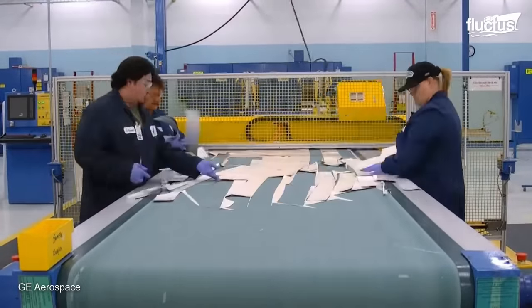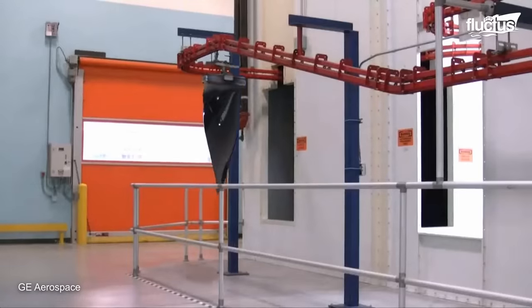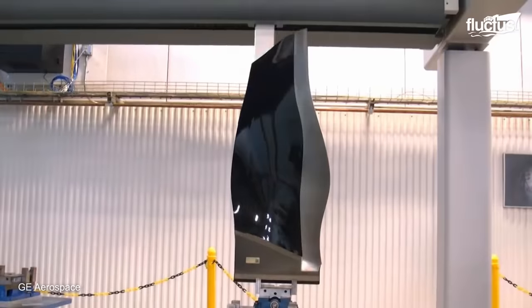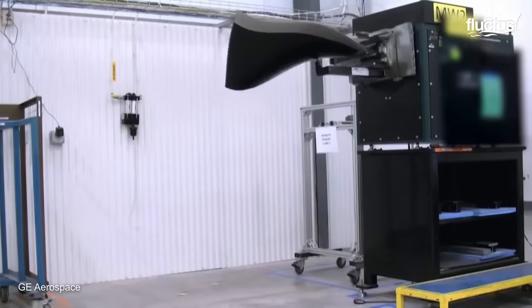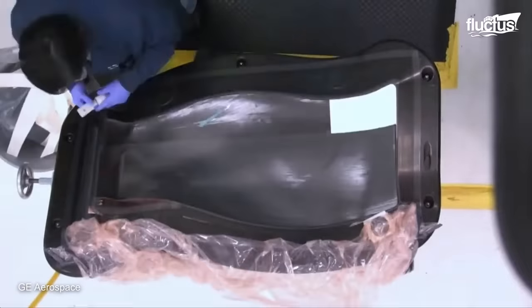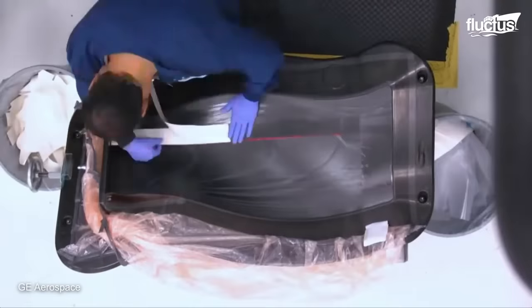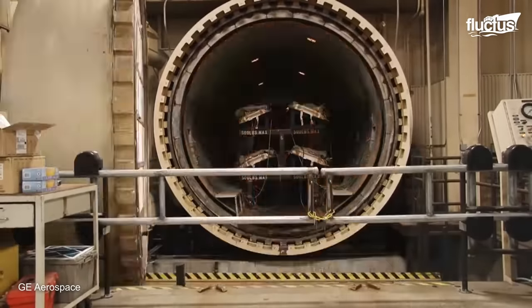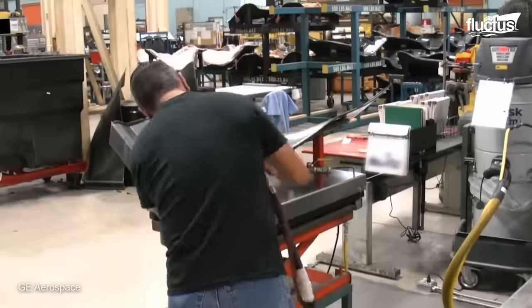Likewise, CFAN, a joint venture between GE Aviation and Safran Aircraft Engines, established a state-of-the-art manufacturing facility in San Marcos, Texas, to produce composite fan blades for the GE90 and GE-NX engines. Here, the blade layup is made, where the carbon fiber and resin are meticulously layered onto a mandrel. This cylindrical mold defines the blade shape, which is then resin-infused and cured to obtain the component.